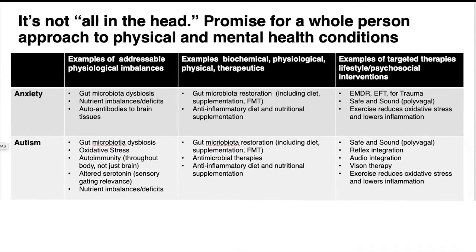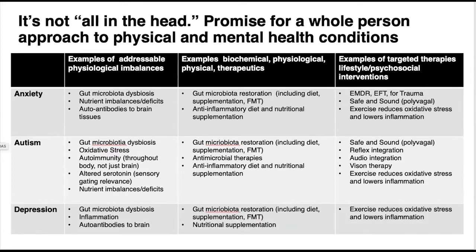Let's take anxiety as an example. Some things that are well-documented to be out of balance in anxiety include gut dysbiosis, nutrient imbalances — for instance, oftentimes there are low levels of zinc and essential fatty acids — and autoantibodies to brain tissues. Those are the imbalances. So how do we fix that? What do we do to address that?